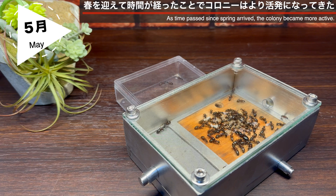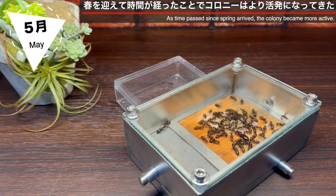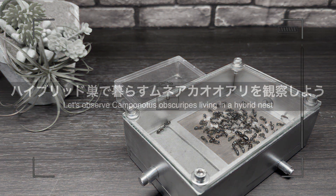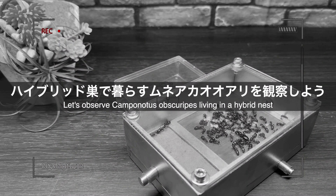5月、ムネアカオオアリたちはハイブリッド巣で元気に暮らしています。春を迎えてしばらく経ったことで、巣内はより活発に、コロニーは成長へ向けての変化を見せてくれています。活発な産卵、幼虫の生育、繭、ワーカーや女王の日常など、ハイブリッド巣で暮らす美しいムネアカオオアリたちの姿を観察してみましょう。